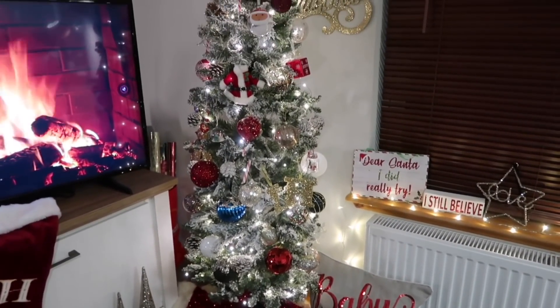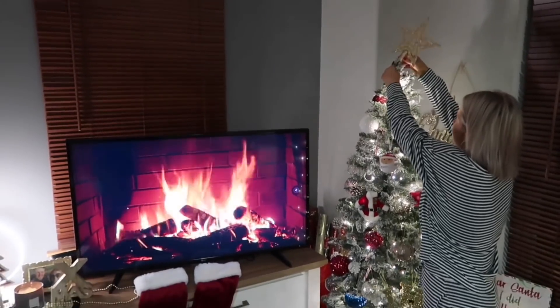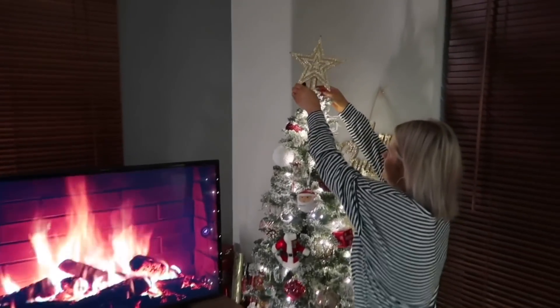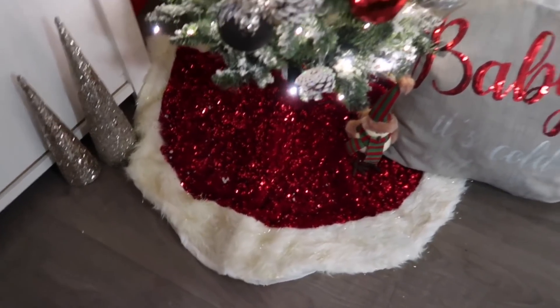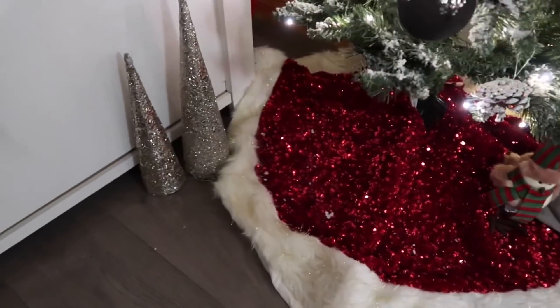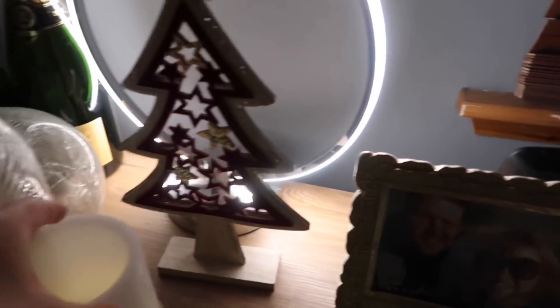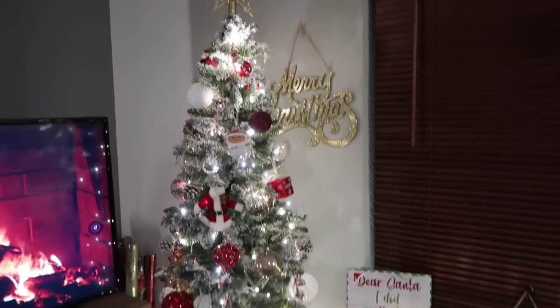Look how beautiful the tree is! This is the skirt tree that I got in The Range this year - literally treated myself to it because I just thought it was absolutely stunning. It matches our little 'baby it's cold' cushion and our little trees down there. We've got our stockings which I got in B&M's, absolutely love these. And then we've got this little Christmas stein that I got in Poundland a couple of years ago. We've got a candle burning, our little tree from The Range, our little Christmas display and our little fire burning from YouTube, and a Merry Christmas sign on the wall.